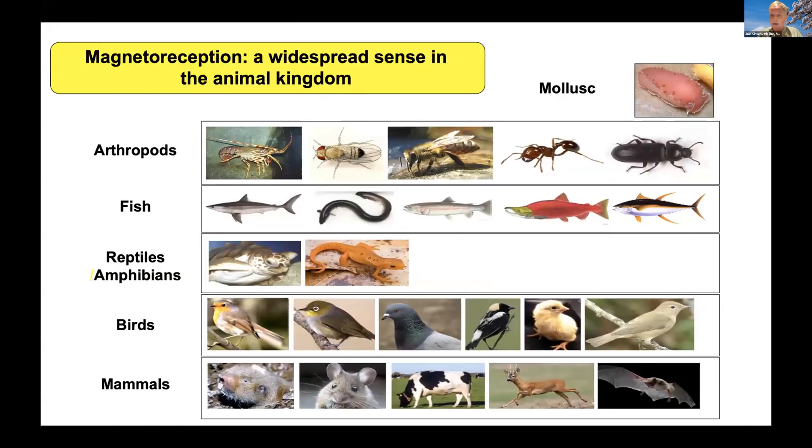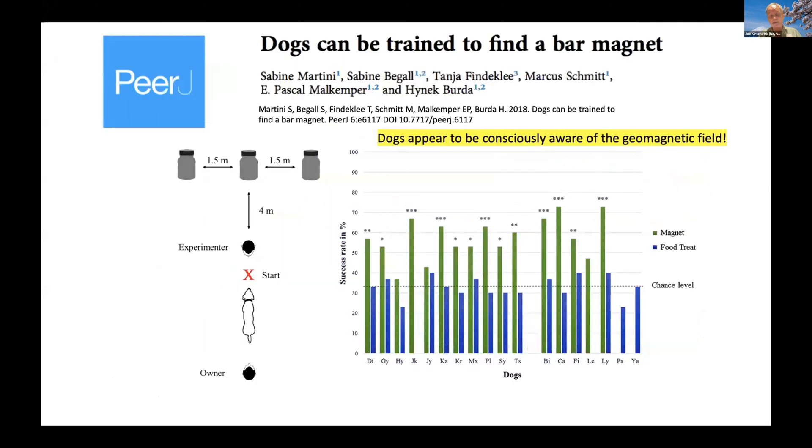We know that many migratory and navigating animals are able to use the magnetic field, ranging from mollusks to arthropods to mammals. Recent studies have even shown that dogs — friendly dogs — you can train them to find a buried magnet. That really means they are consciously aware of the magnetic field. Now, we're not consciously aware of it, but it doesn't mean we don't have it.